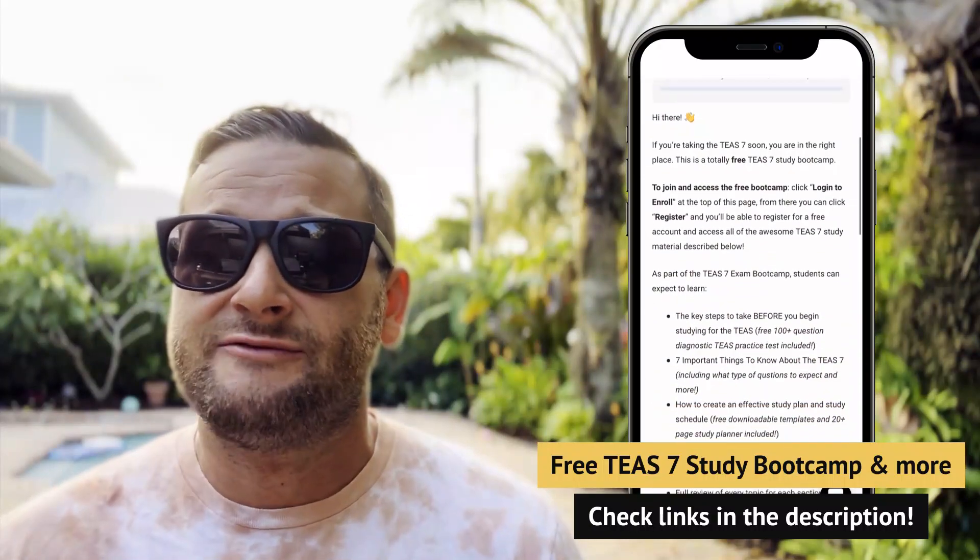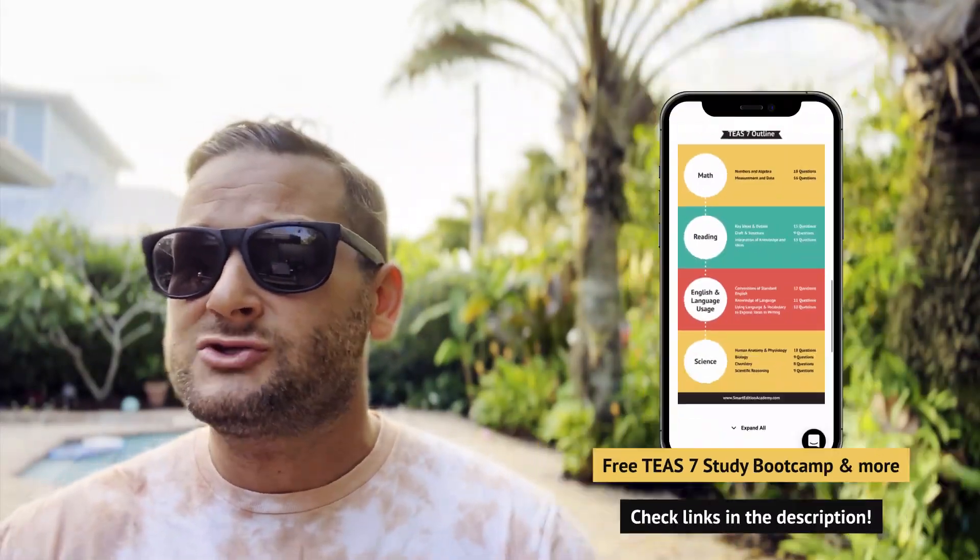Before we get into it, make sure you check out the links in the description below. There is a ton of great free resources — a free T7 practice test, our free T7 boot camp that's totally free to join, and our Facebook study group with over 12,000 members all preparing to take the TEAS and sharing resources. We also have links to our online course and practice test pack, so check those out. If you like this video, give it a thumbs up and subscribe — we have new videos coming out every week.